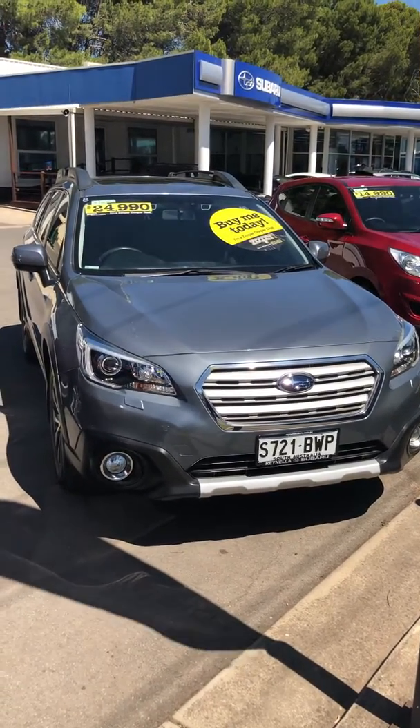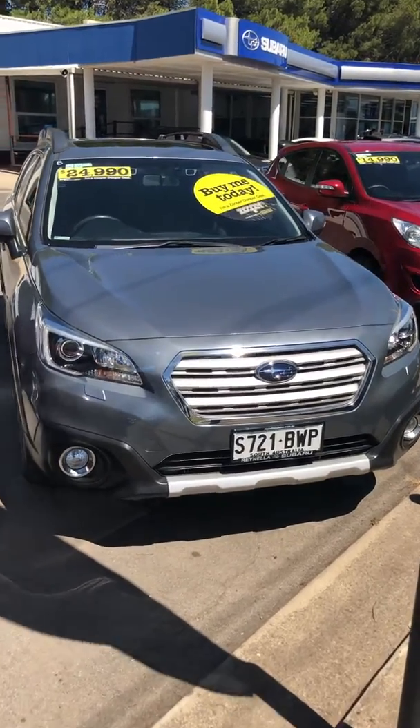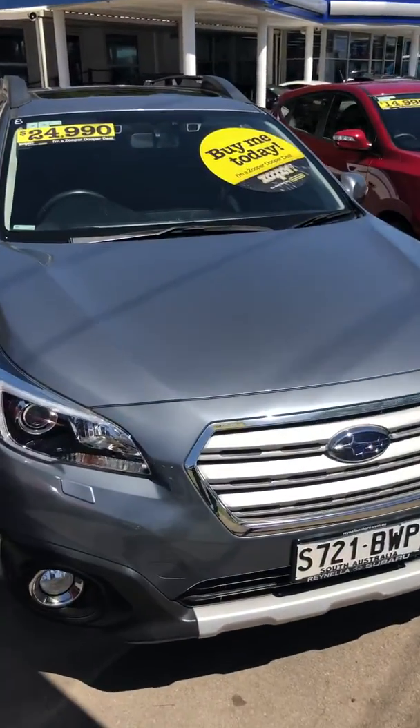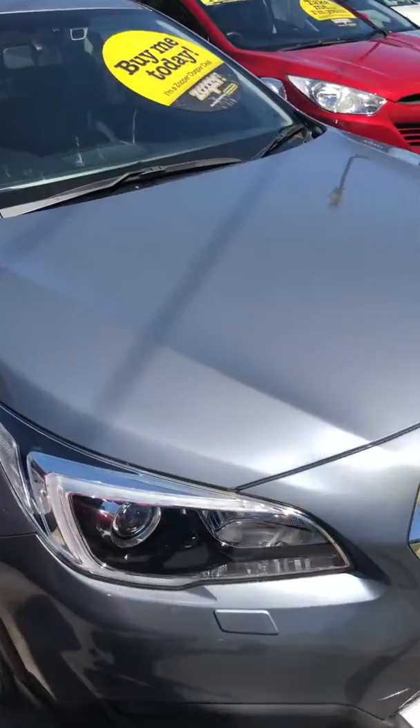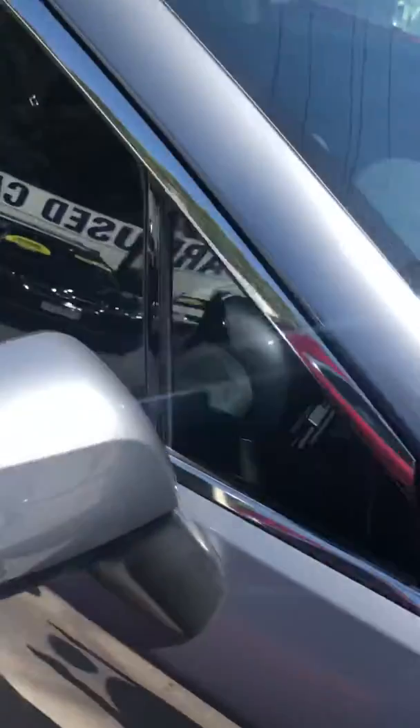Hello, thanks for inquiring on our 2015 Subaru Outback Premium. I'll take you through and just show you a bit about this car. The paint is absolutely lovely on it — it's a very unique colour called Platinum Grey. You don't see too many of these on the road.